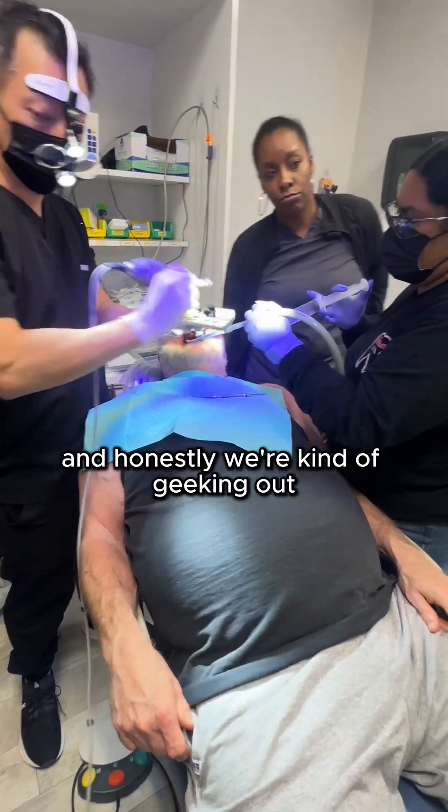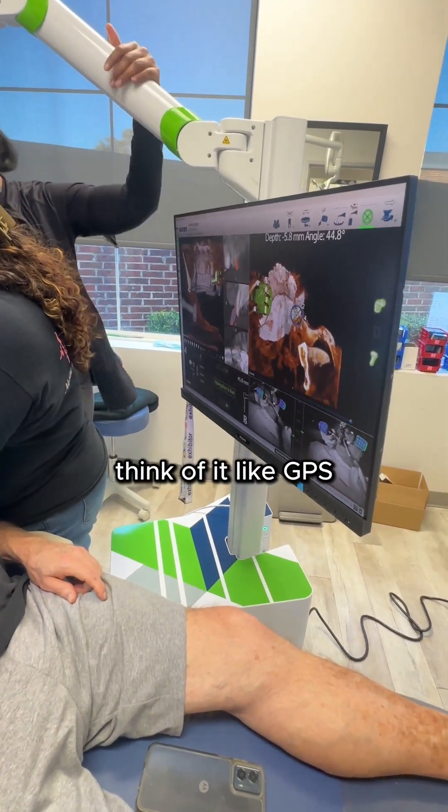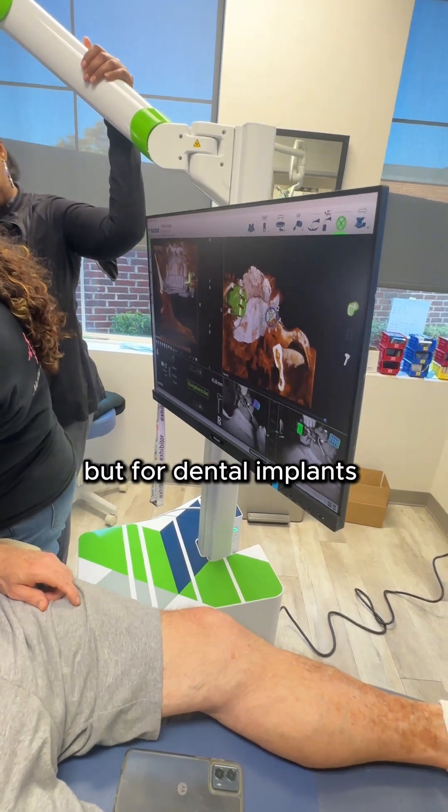We just got this new thing in the office, and honestly, we're kind of geeking out. It's called X-Guide. Think of it like GPS, but for dental implants.